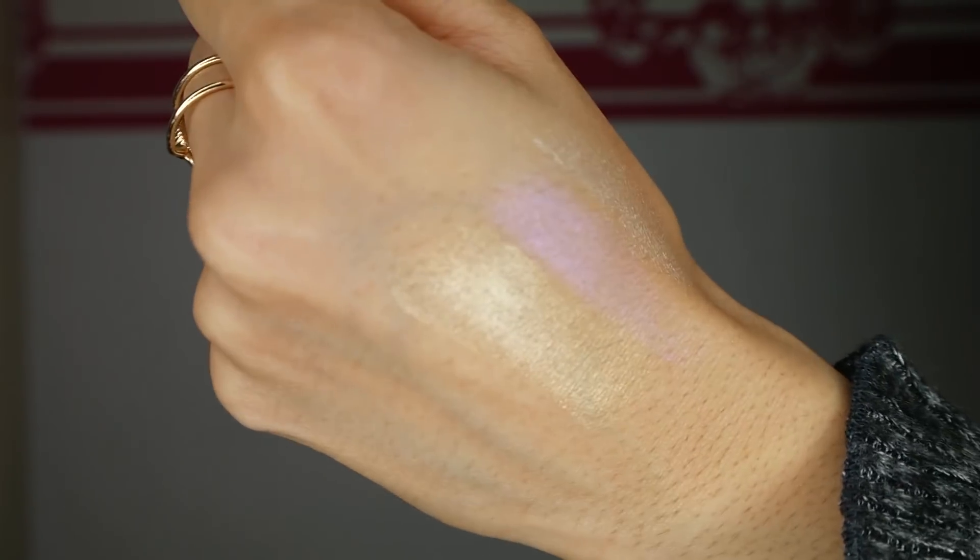Next we've got the Makeup Revolution London Ultra Strobe Balm palette. When I saw this palette it totally reminded me of the Huda Beauty Winter Solstice highlighting palettes because they look so similar — they have this icy touch. I tried the green one and here's the pink one. It's so pretty. This could actually really be a dupe for Huda Beauty's highlighting palette. I'm excited!